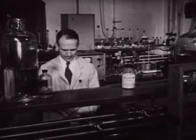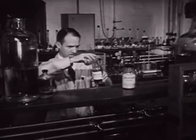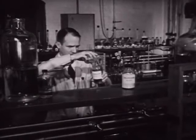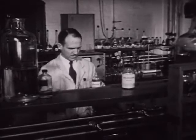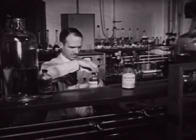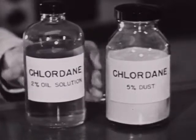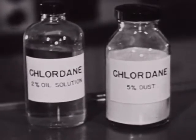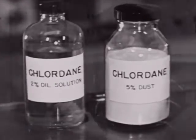Scientists have worked for years developing insecticides to control roaches. DDT proved fairly effective, but later another chemical, chlordane, was developed, and today it is considered to be one of the most effective insecticides for roach control. Chlordane is available in liquid or powder form. For home use, it should be purchased as a two to three percent oil-based spray, or as a five to six percent dust.